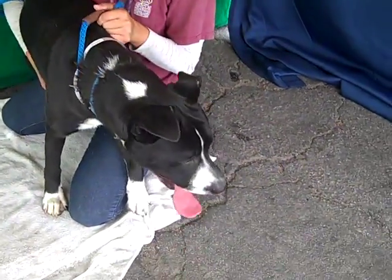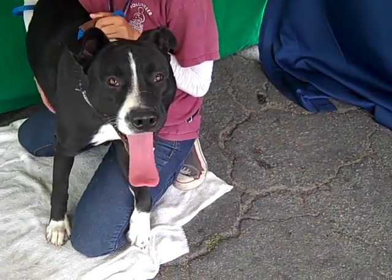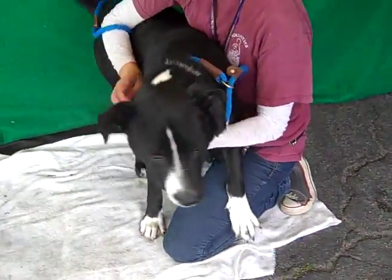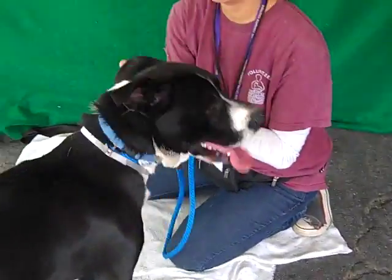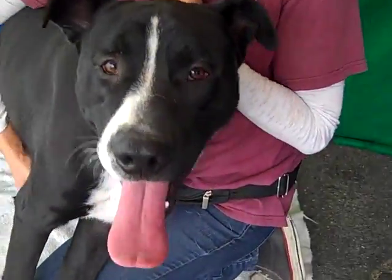We had him out in a play yard for a while, and he's a lot better now that he's let out some of that energy, so that's definitely what he needs to thrive and be the best canine citizen he can be. He's available now at the Baldwin Park shelter. Come and rescue him, come adopt him. I'm sure he's going to be thankful for it the rest of his life. Bye, Hunter. He's a good boy.